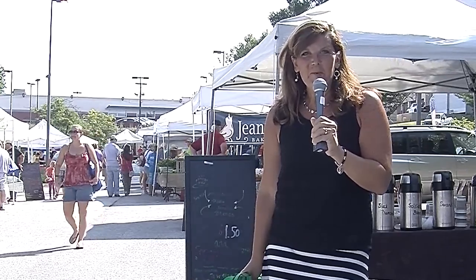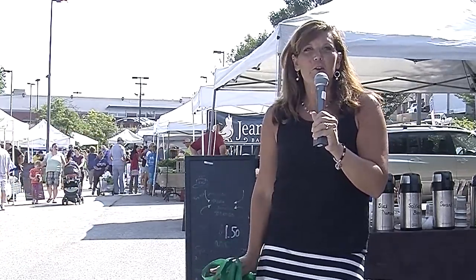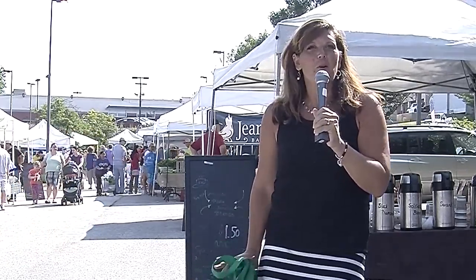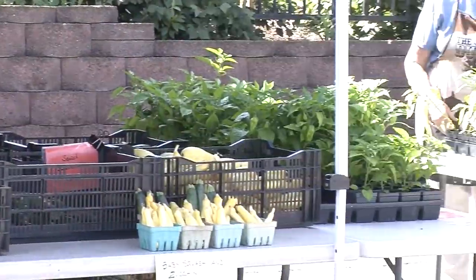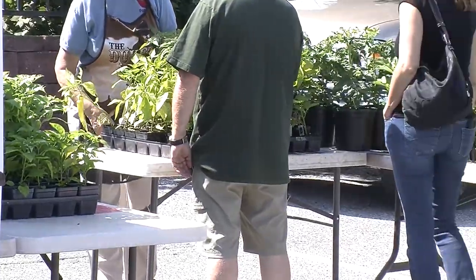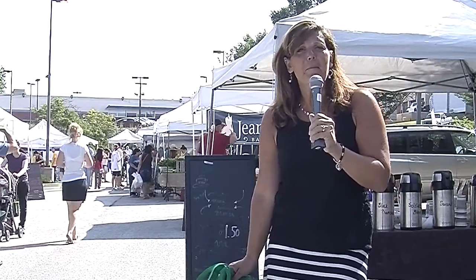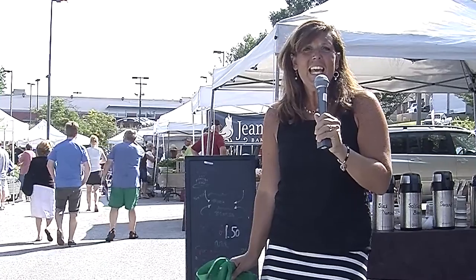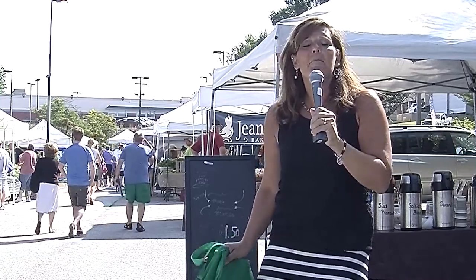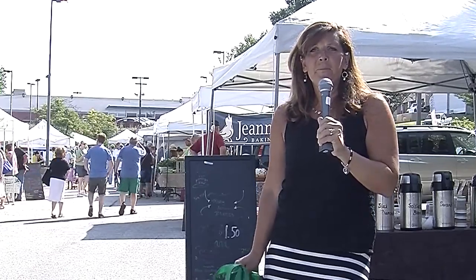We are here at the downtown Westminster farmers market and I am so excited to show you all that's new at this oldest producer-only market in Carroll County. It is bigger and better than ever. We not only have the return of great fruit and vegetables, sweets, meats, even dog treats, but now we have a gluten-free baker, guacamole, lotions, pickles — just an unparalleled array of amazing activity and great produce.